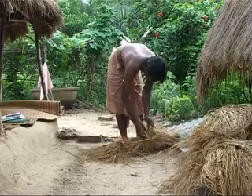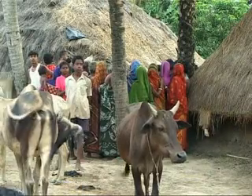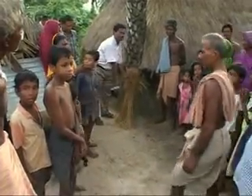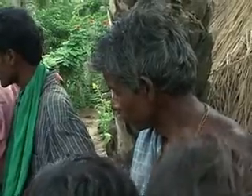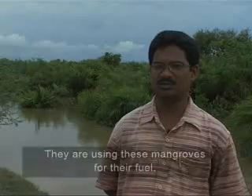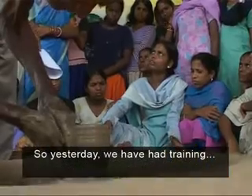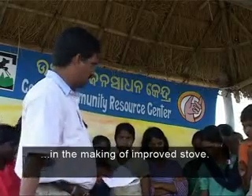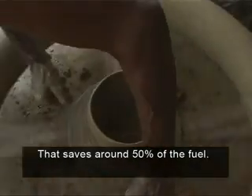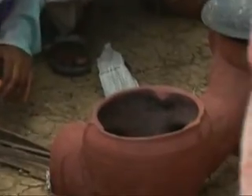The community has been given information and training on alternatives like tailoring, incense stick-rolling and mushroom cultivation. Introducing a fuel-efficient stove has vastly reduced how much firewood is taken from the mangroves. The housewives are quick to appreciate the new stove.